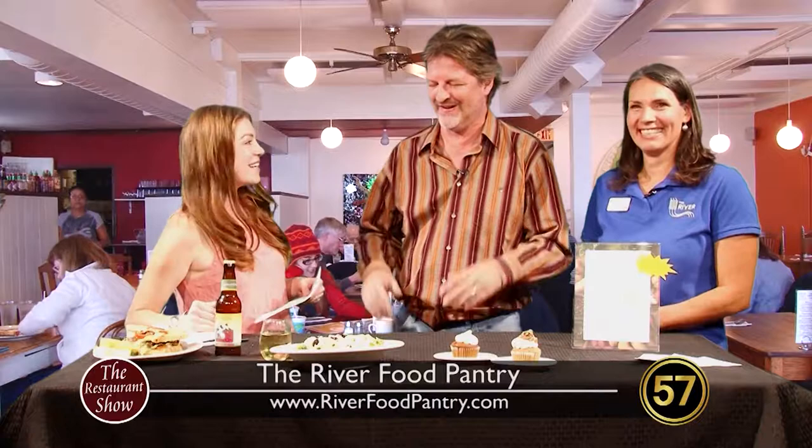Welcome back to the Restaurant Show. It is time to have a little visit from the Daisy Cafe and Cupcakery. Joining me to my left is our friend Daryl Sisson, one of the owners — thanks for being here. And I want to make sure we introduce Amy Lord from the River Food Pantry. We're going to talk to her in a little while about an event that's coming up. Before we talk about that, let's talk about the Daisy Cafe and Cupcakery. We've got it all planned out for you — it's all good here.